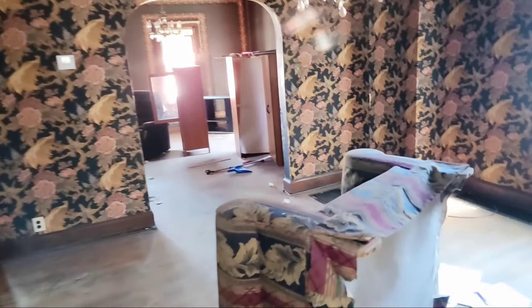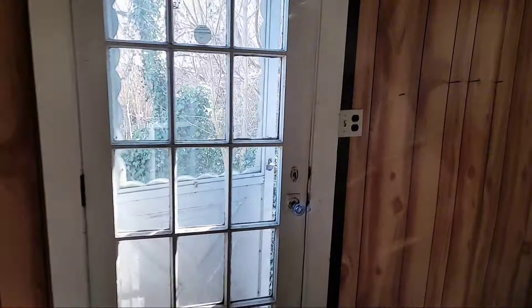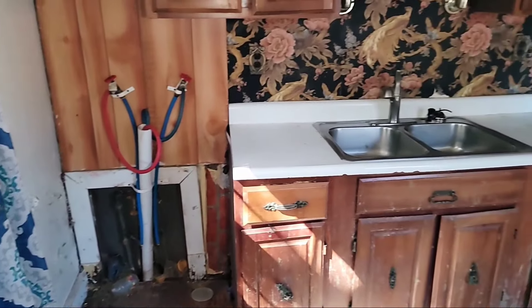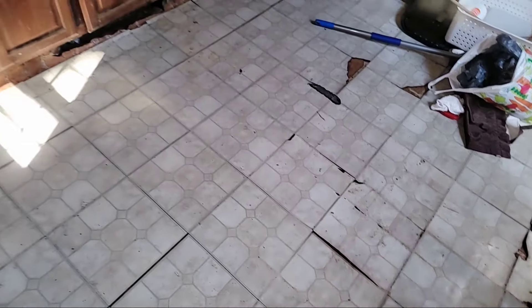Now we're heading into the kitchen. There's the side door we were at earlier — I was just showing you how to get to it. Your washer and dryer — you don't have to go in the basement, they're on the kitchen floor, so you can do everything upstairs.